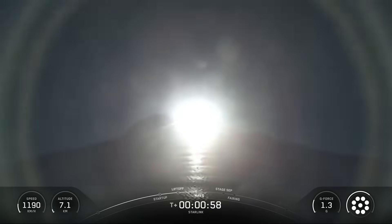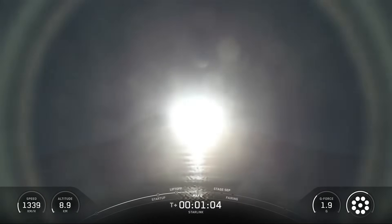Following the first-stage separation, the first-stage booster landed on the Shortfall of Gravitas drone ship, which was stationed in the Atlantic Ocean.